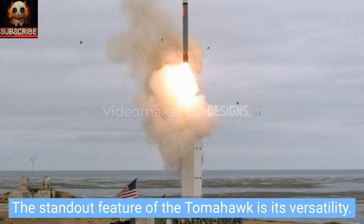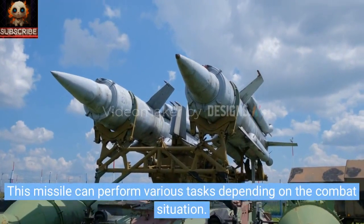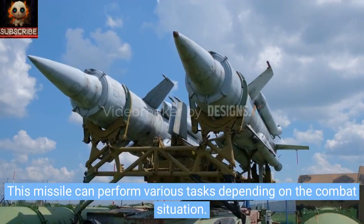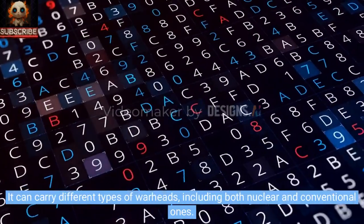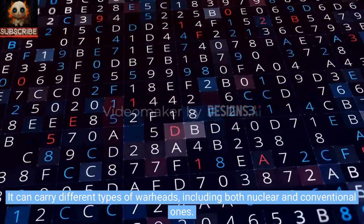The standout feature of the Tomahawk is its versatility. This missile can perform various tasks depending on the combat situation. It can carry different types of warheads, including both nuclear and conventional ones.